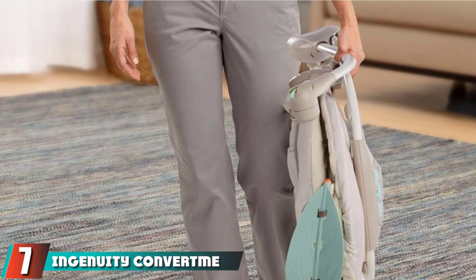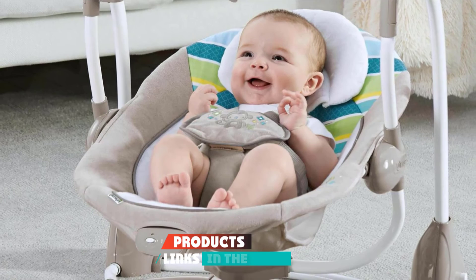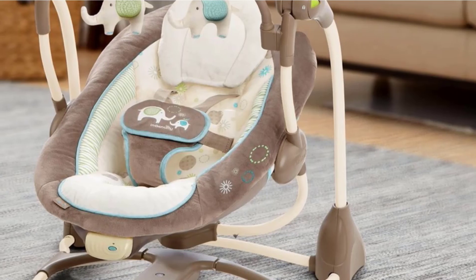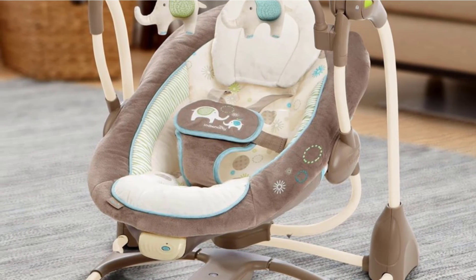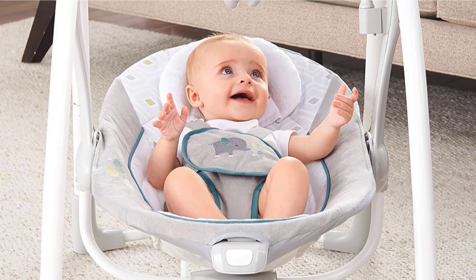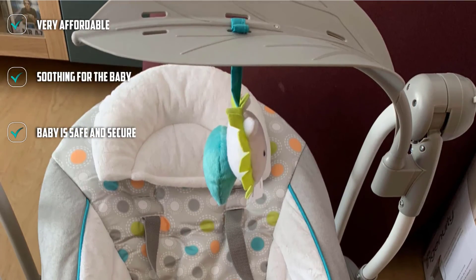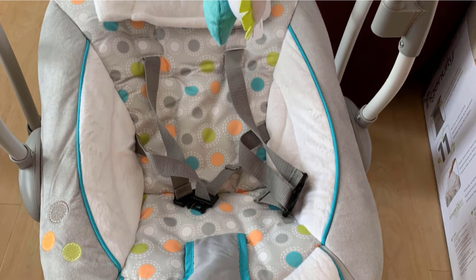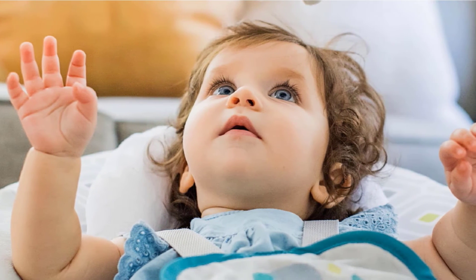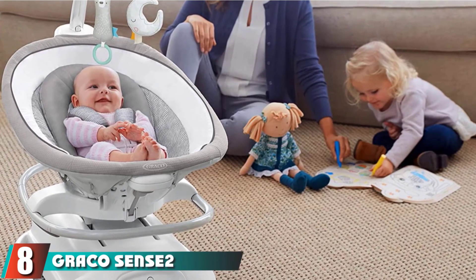At number seven, we have the Ingenuity Convert Me Swing 2-in-1 Portable Swing — your ultimate on-the-go baby swing. It has five swing settings, and the soothing melodies plus nature sounds will calm your baby quickly. It features a convenient foldable design that fits easily under a co-sleeper crib, and its lightweight build makes it easy to carry. It has a quiet motor — even at the highest setting you will hardly hear any noise. The only problem is it runs on battery with no auto shut-off feature, which might drain batteries fast.